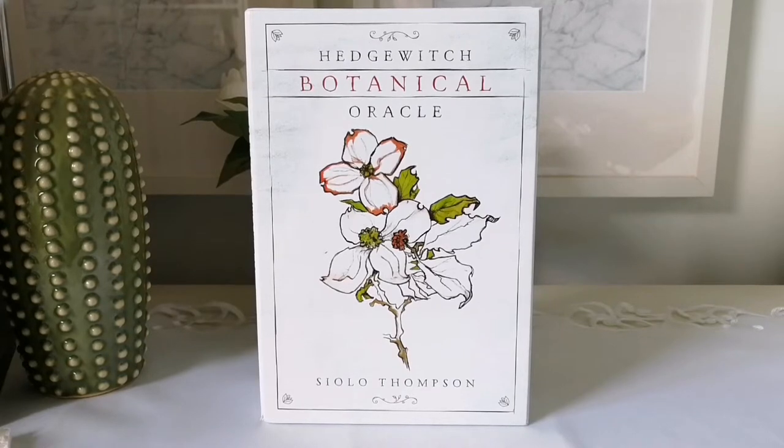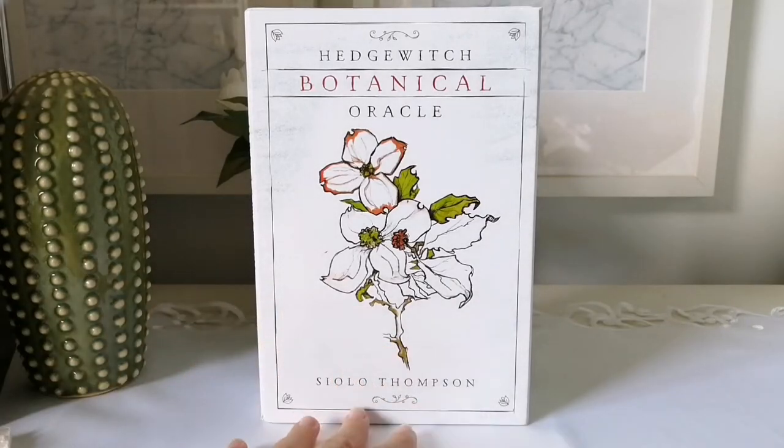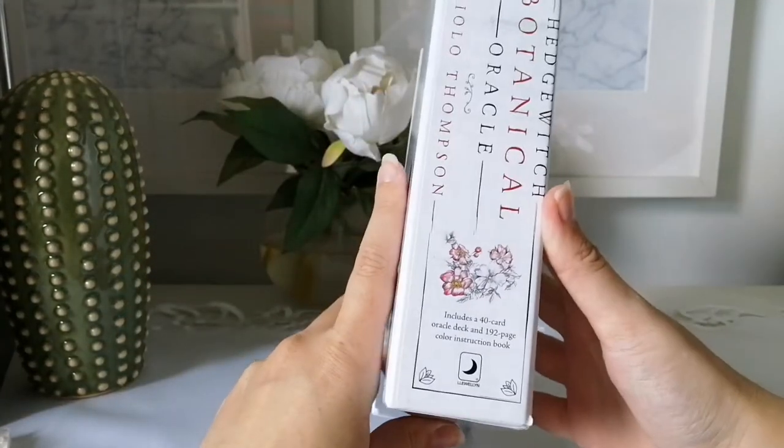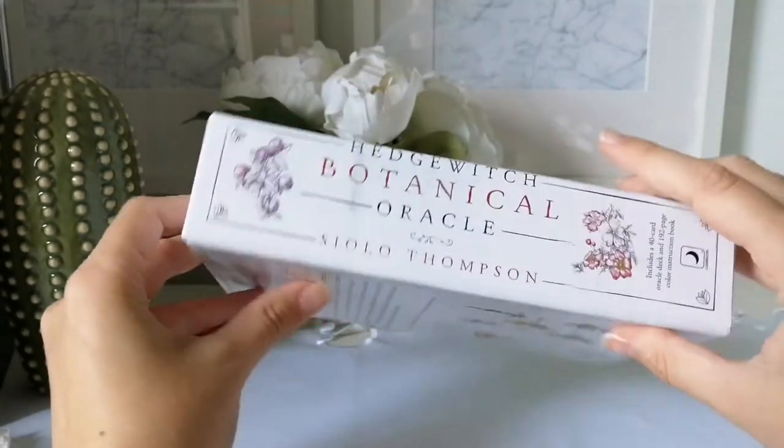I'm super excited because I've wanted this deck forever and I finally purchased it. I love this deck so much — I've seen it around mostly on Boho Tarot's channel. I just love plant decks, so I'm absolutely in love. The author also has a new animal oracle deck coming out, and this is published by Llewellyn.